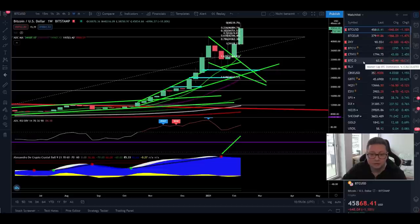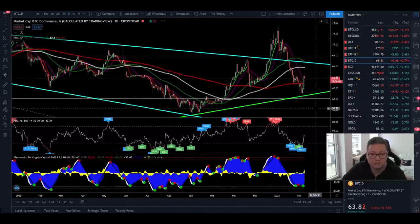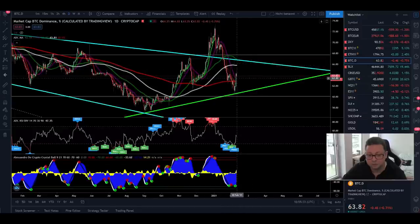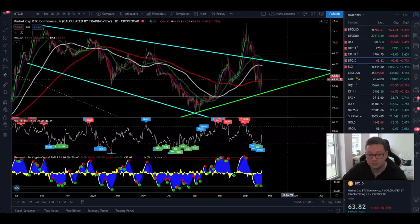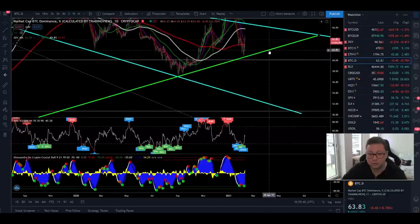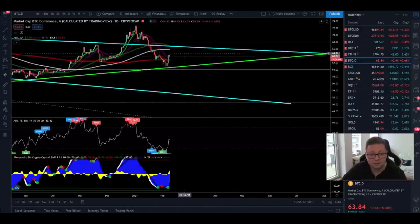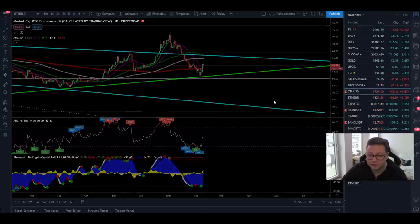I'm also expecting Bitcoin to outperform all the altcoins in the coming days and weeks because Bitcoin dominance is increasing a lot right now. We had a big bounce at the important support level of around 60%. We could still form a possible head-and-shoulders pattern — this could be the beginning of the right shoulder — but overall I'm expecting a continuation to the upside towards 66%. If dominance is rejected there and loses the 60% support, we'd see a huge altcoin season. The next support below would be around 50%. As long as dominance is rising, Bitcoin will outperform all other altcoins.